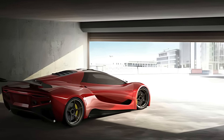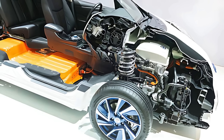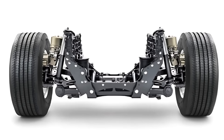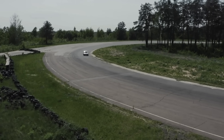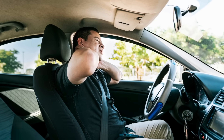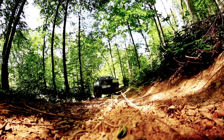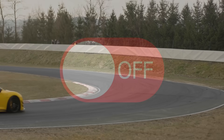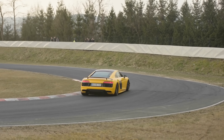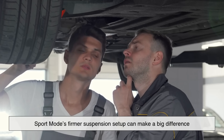In higher-end vehicles, especially those with adaptive or electronically controlled suspension systems, Sport Mode can also stiffen the suspension. This reduces body roll during cornering and makes the car feel more planted and precise. The trade-off, of course, is ride comfort — a stiffer suspension can feel harsh over bumps and rough roads, so it's not something you'd want on all the time. But when you're on a smooth, curvy road and want to feel every nuance of the pavement, Sport Mode's firmer suspension setup can make a big difference.